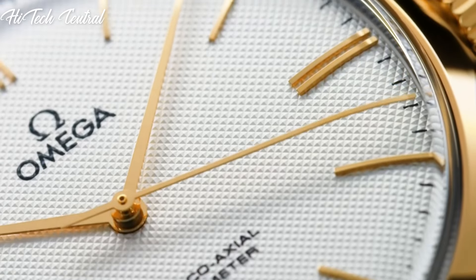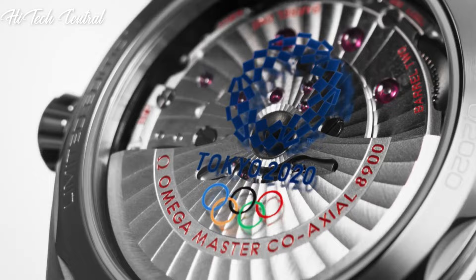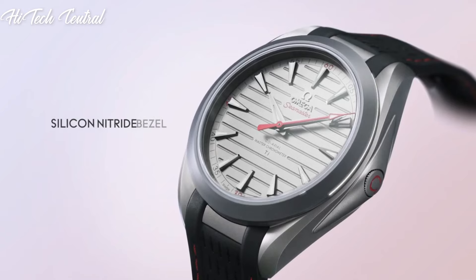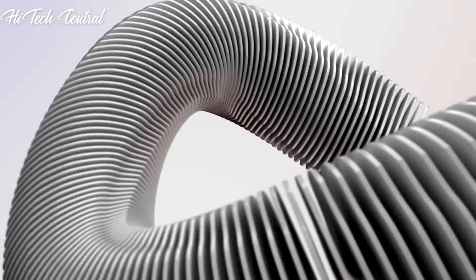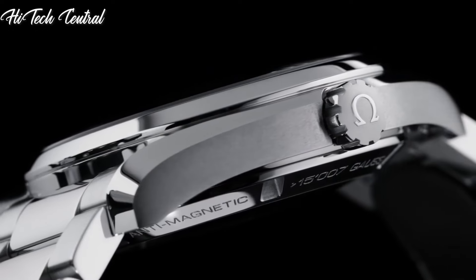Welcome to my channel, Hitech Central. If you're looking for the best Omega watches based on specifications, you're in the right place. I've included links in the description below for further information on the goods. Let us begin without further ado.